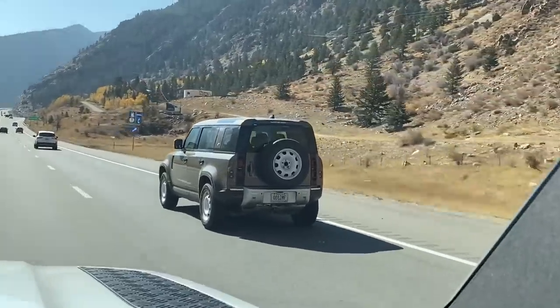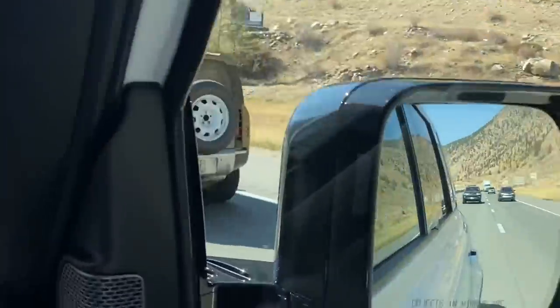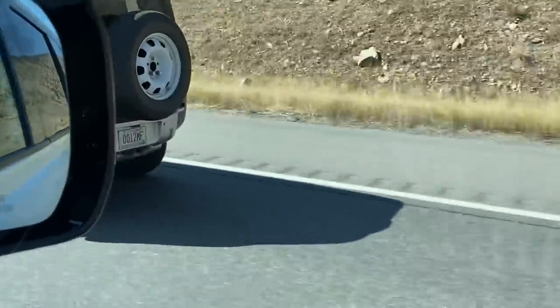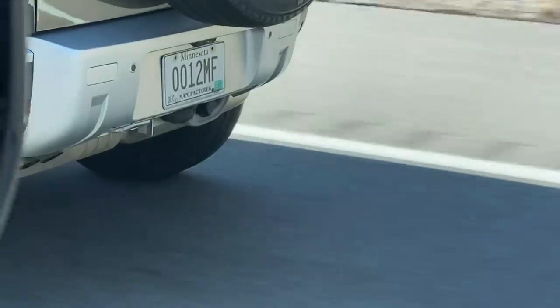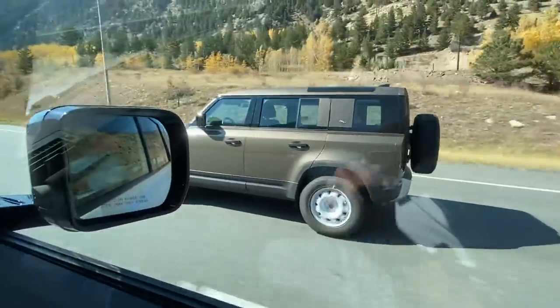It still looks like it has an air suspension. Let me show you the exhaust when it comes by. So, there is the exhaust. That could be diesel — I wonder if it is, it might be a diesel.